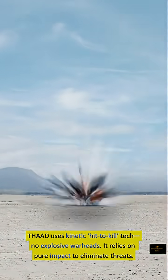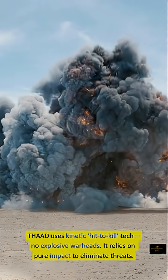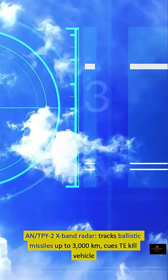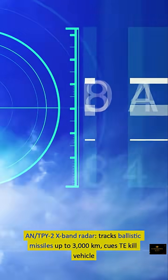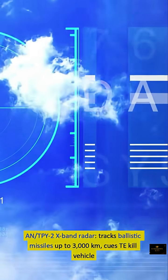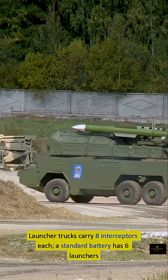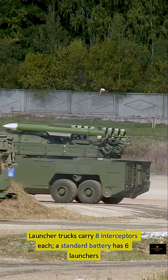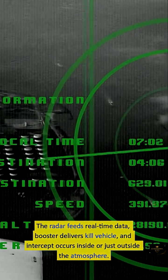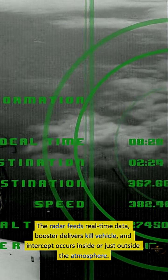THAAD uses kinetic hit-to-kill technology — no explosive warheads. It relies on pure impact to eliminate threats. The AN/TPY-2 X-band radar tracks ballistic missiles up to 3,000 kilometers. Each kill vehicle launcher truck carries eight interceptors, and a standard battery has six launchers. The radar feeds real-time data, the booster delivers the kill vehicle, and intercept occurs inside or just outside the atmosphere.